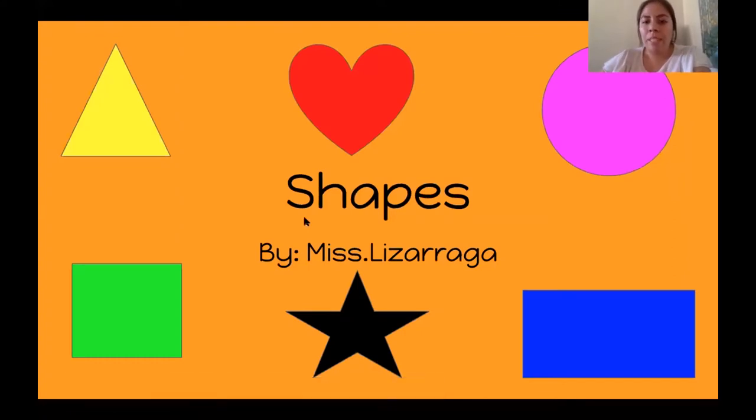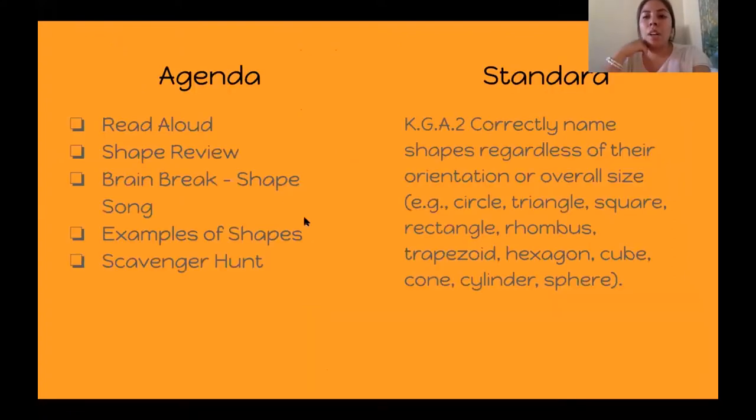So, Shapes by Miss Lizarraga. Our agenda today is a read aloud, shape review, brain break, examples of shapes, and a scavenger hunt. So we have five things on our to-do list before our time is up.